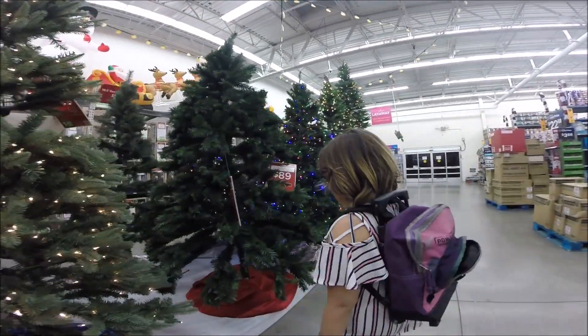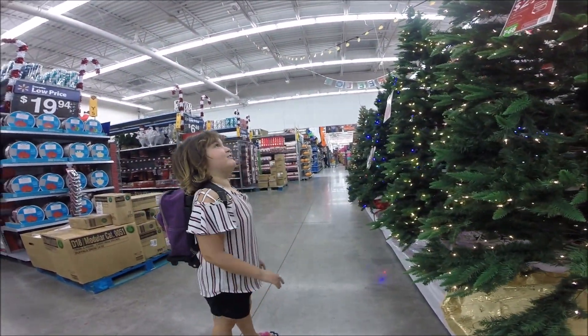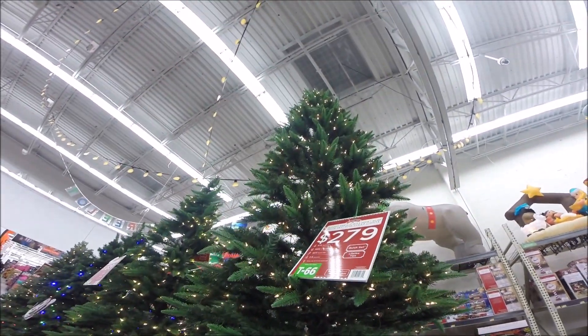These look like real Christmas presents, don't they? Look at this. This one's got head-to-toe gold on it. That is pretty tall, huh?